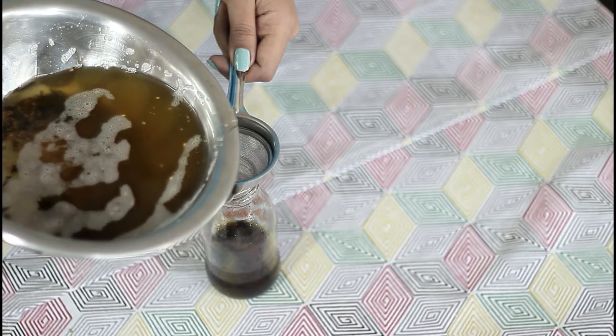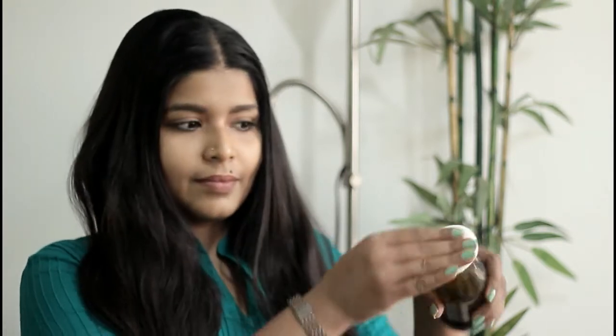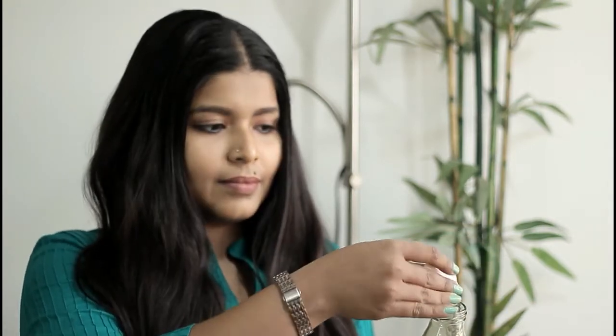The next morning, strain the oil and store it in a glass container. I use this oil three times a week, and by the second week you can see that your hair has grown one inch longer — and that's true! To apply, spread this oil all over your scalp, massage it gently, and keep it overnight. The next day, shampoo it out and get healthy, soft, smooth hair.